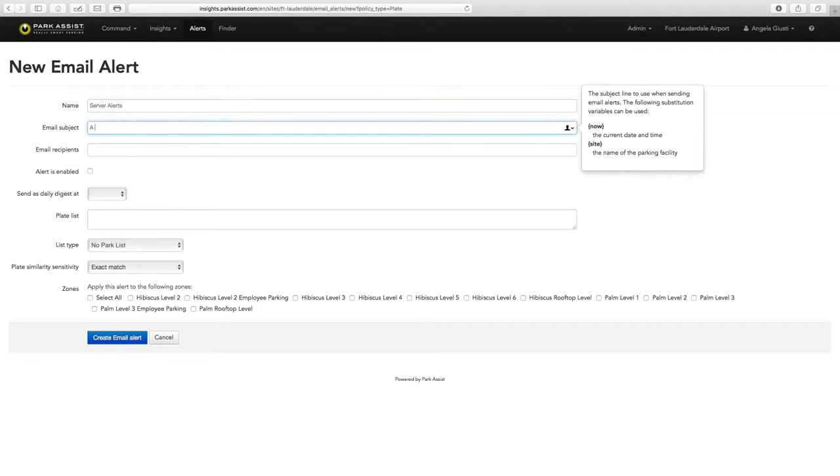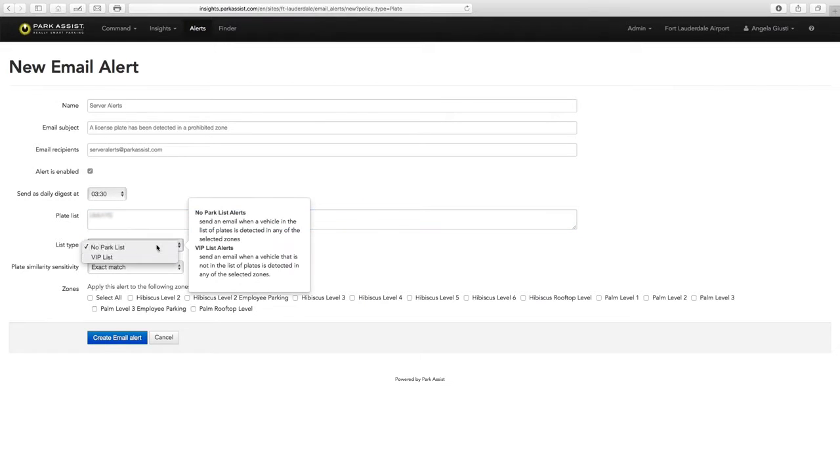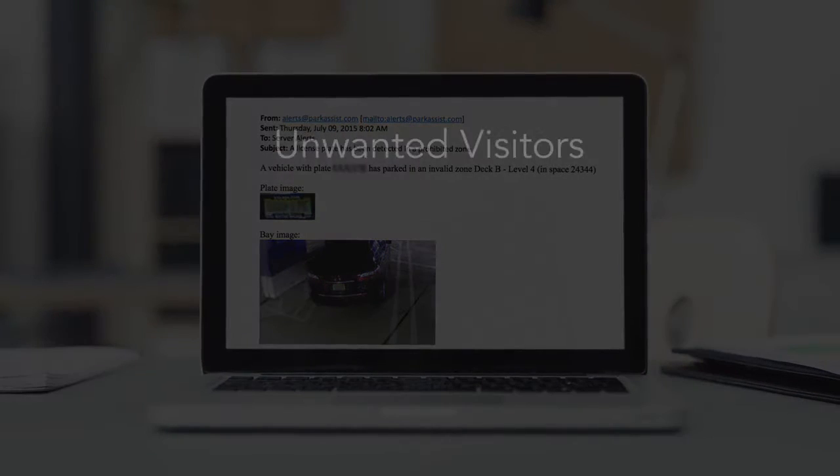Without the need for fixed barriers. Using the intuitive Park Alerts dashboard for our proprietary smart sensor system, an operator can set automated rules and alerts to bring important events to your attention, such as unwanted visitors.